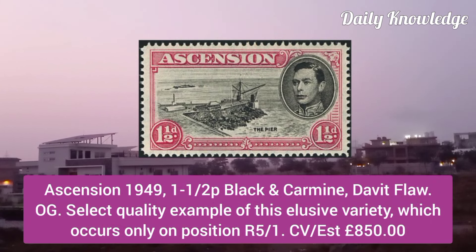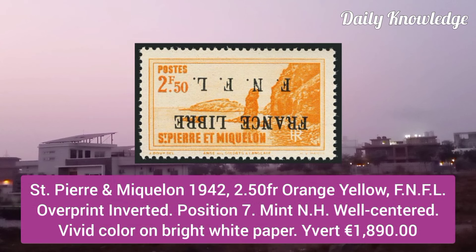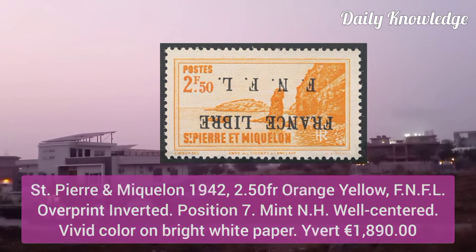Ascension 1949, 1.5P black and carmine, David Flaw, original gum, a select quality example of this elusive variety. St. Pierre and Miquelon 1942, 2.5F orange yellow FNFL overprint, inverted, position 7.